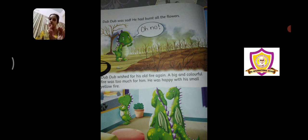Uske liye jo chota fire tha uske muh mein, that was enough and that was fine for him. He was happy with a small yellow fire. Now he understood — mera small yellow fire hi thik hai.